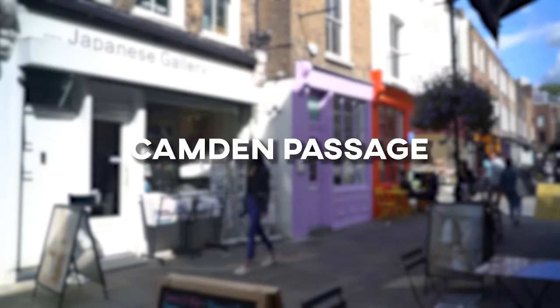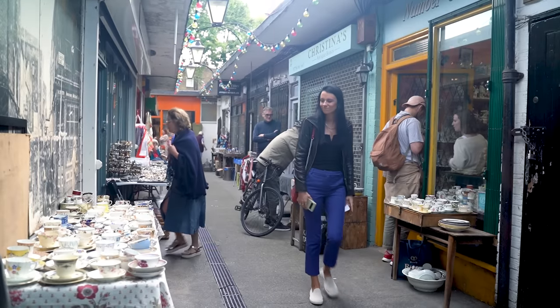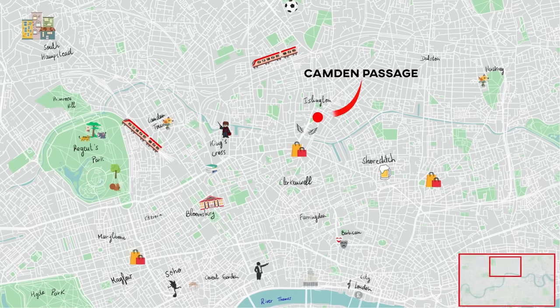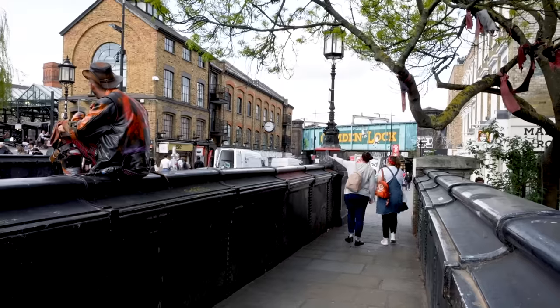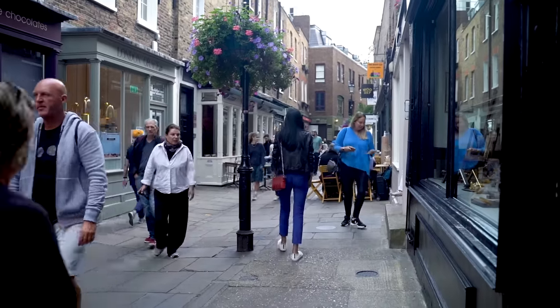This is Camden Passage, a pedestrianized, super cute shopping street here in Islington, an area that tourists often don't come to. This is different from Camden Lock and Camden Market, which are super well known to tourists — and quite frankly, I don't think are that great. Camden Passage is actually more popular with locals that live in the area, and it's also where a lot of antiques shows film.